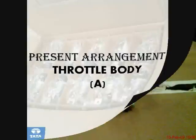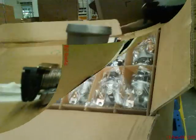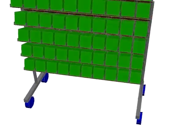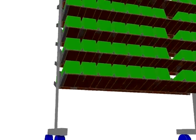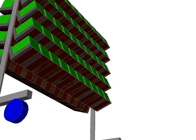Kanban for throttle body. The throttle bodies are received from the vendor in a countable quantity in boxes having 20 pieces per box. But they have to be dispatched from the boxes and then removed from the plastic cover, which takes a huge amount of time and storage. We have designed a trolley to arrange the throttle body in shelves uniformly so as to allow direct receiving and dispatching. They are arranged in a symmetry of 10 x 2 x 5, that is 50 pieces per trolley.